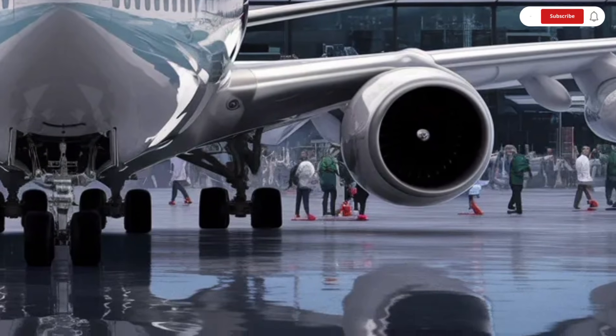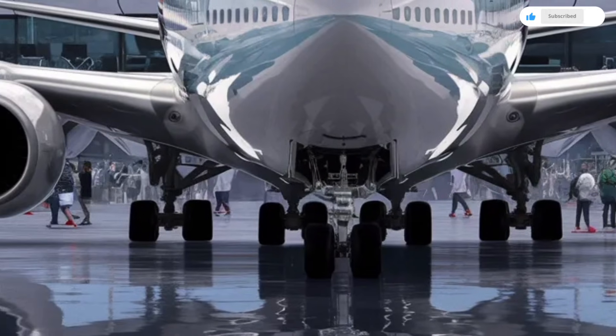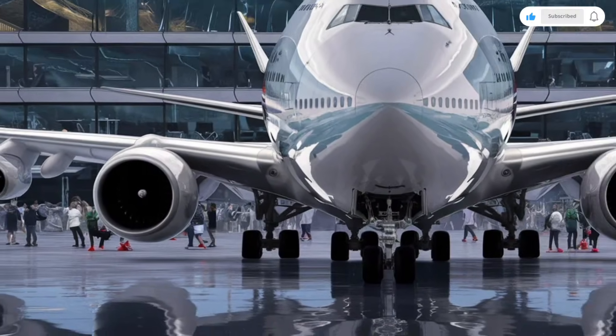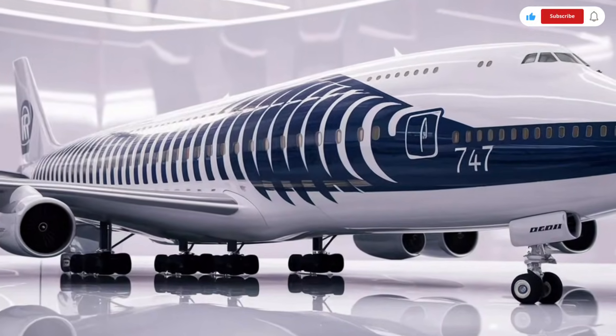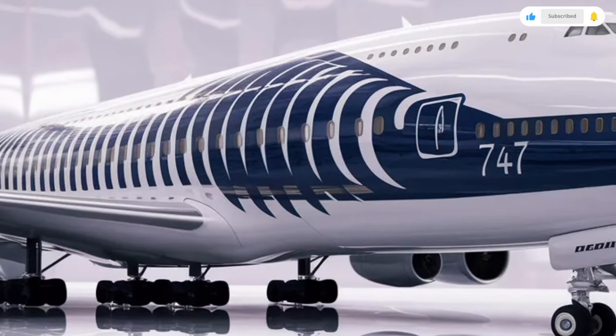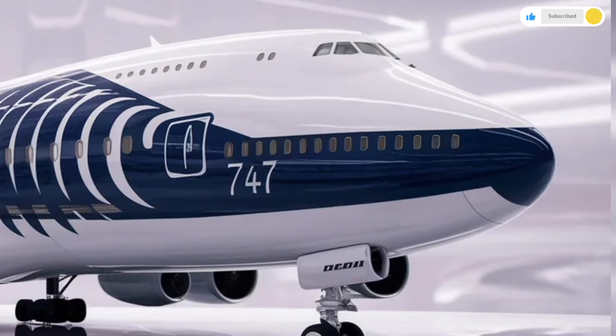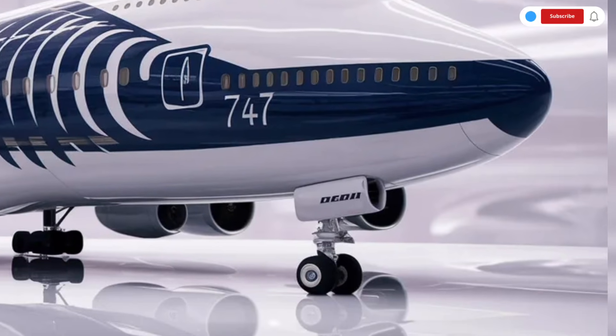This aircraft is equipped with next-generation high-bypass turbofan engines that produce massive thrust while being more fuel-efficient and environmentally friendly than previous generations. It can cruise at speeds close to 920 kilometers per hour, giving it the ability to connect distant parts of the world in record time.